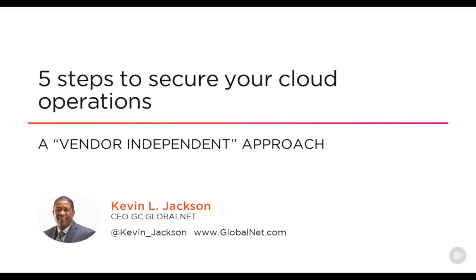Hello, my name is Kevin L. Jackson. I've deployed cloud environments for the U.S. intelligence community, and in 10 minutes, I'm going to share with you the secret to keeping your cloud deployment secure.